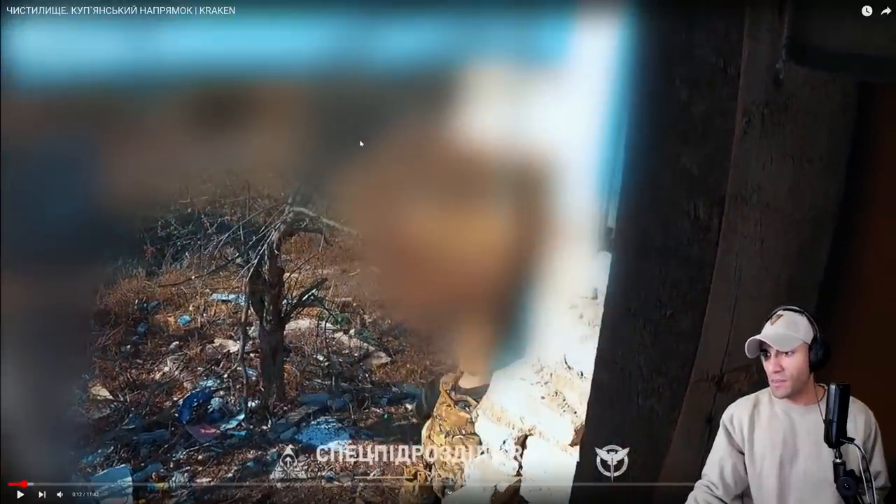I don't know if this is a sensitive area or something and they're just not trying to show where their guys are at, but that's a big blur.